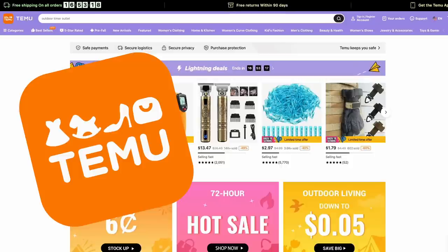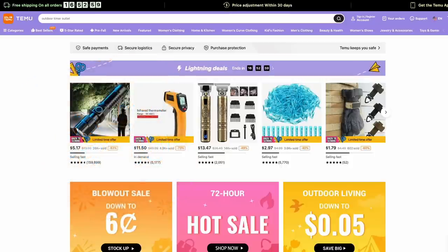So what the heck is Temu? Temu is basically a marketplace that works directly with the manufacturers of all these items that you would normally see on sites like Amazon or Wish or anything like that. So instead of going through those third parties, you're actually dealing directly with the manufacturers. It's basically a marketplace — Temu doesn't actually sell any of these products; they work with the people that actually make them. So because of that, it can be kind of a treasure hunt.